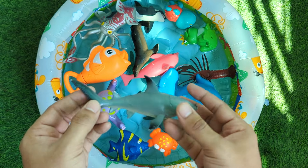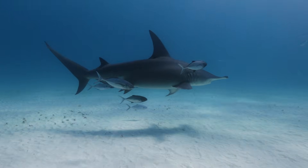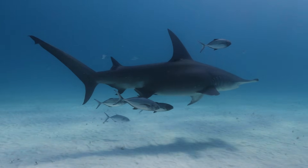This shark has a funny looking head shaped like a hammer. The wide head helps it see in all directions, left and right at the same time. Hammerheads are great hunters and love to swim in warm oceans.